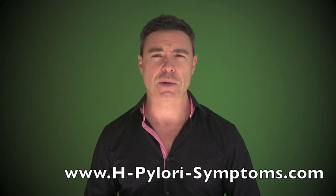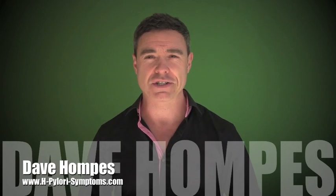If you'd like more information on this topic, please go to my website hpylorisymptoms.com. You might want to grab a copy of my e-book The H. Pylori Diet — it costs no more than a couple of cups of coffee at Starbucks and I think it can add a huge amount of value if you have heartburn symptoms or any other digestive complaints. My name is Dave Hompas, thanks for watching and I'll talk to you again soon.